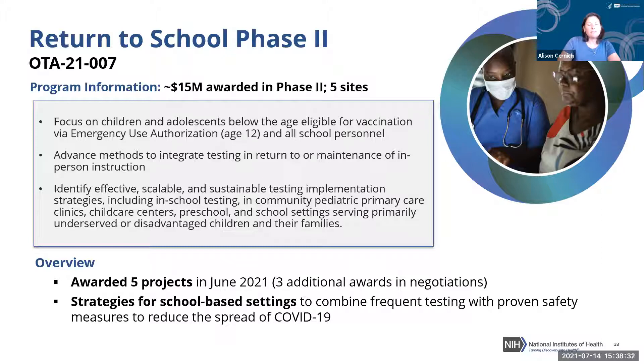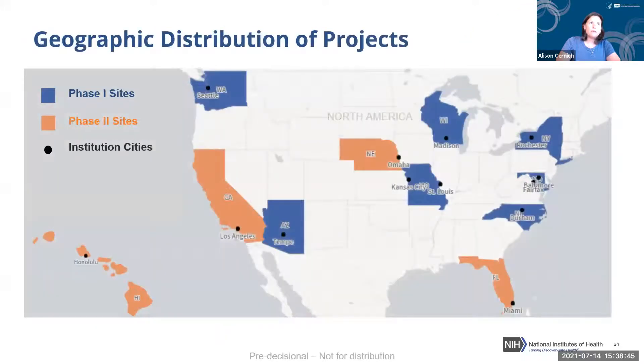In terms of the distribution across school types, the investigation covers middle schools, public schools, high schools, elementary schools, and early childhood education. Charter schools are also being looked at. Two programs focus on implementation of testing in special education settings — particularly important because many of these children cannot perform some regularly suggested mitigation strategies. One site looks at medically complicated children in school settings who have special medical needs that prohibit certain mitigation approaches.